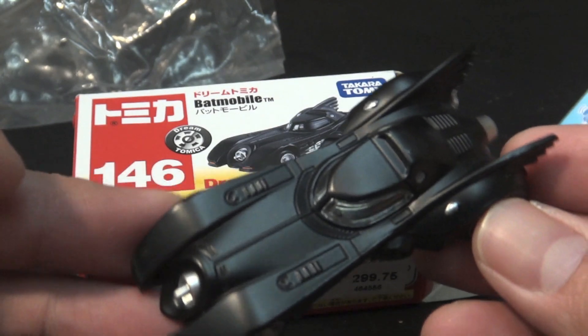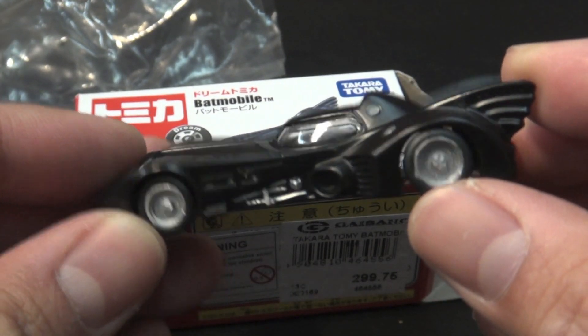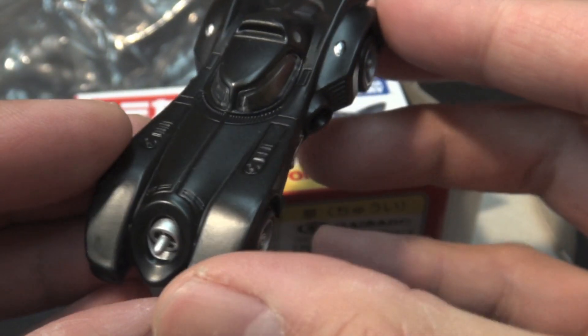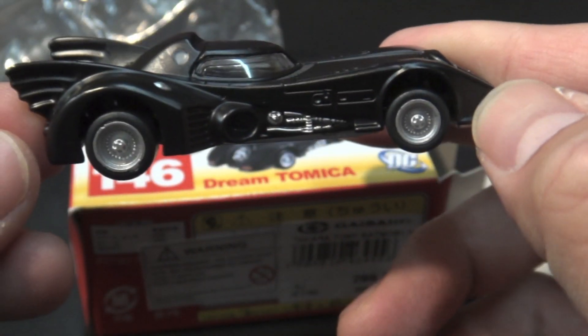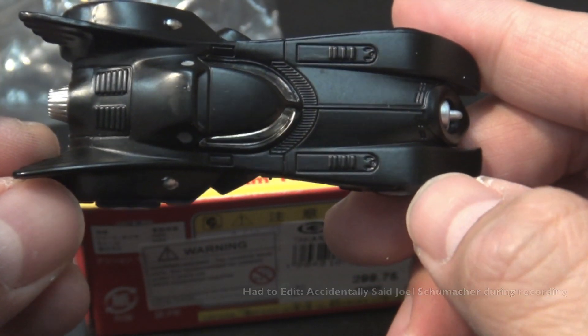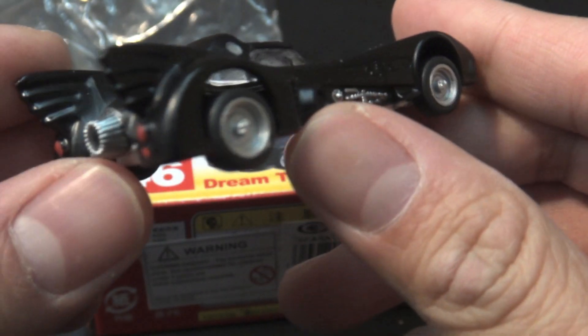Here's the Batmobile — the wheels look nice. This is from the Michael Keaton Batman movies, directed by Tim Burton in the early 90s. I think the first one was 1989.